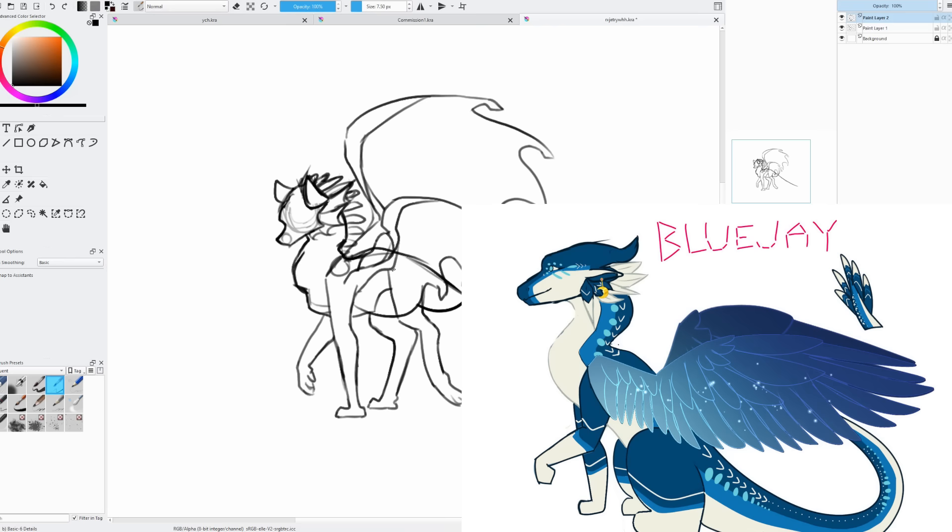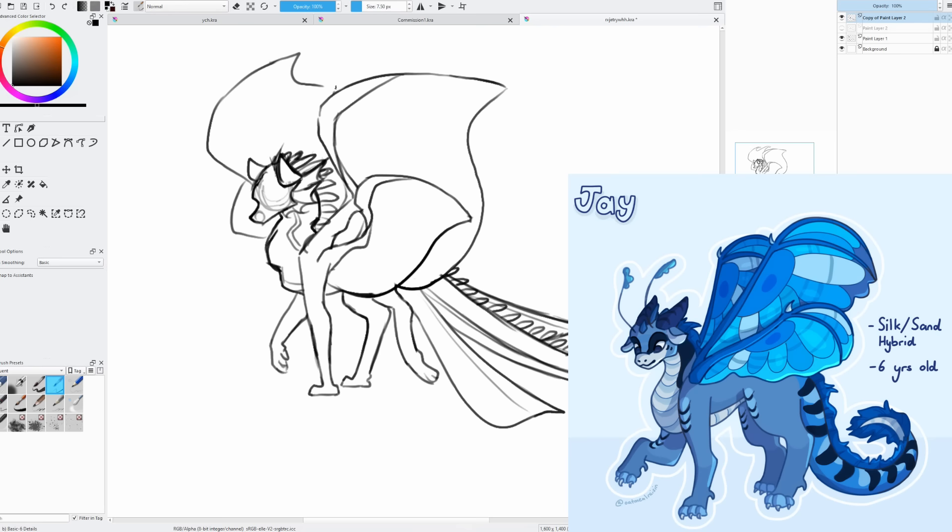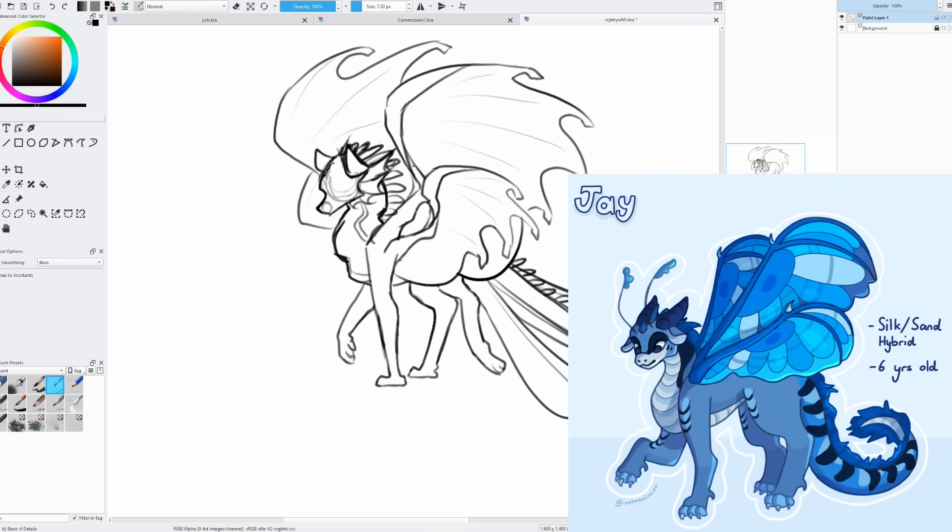Next, my 9th honorable mention: Jay by Oatmeal Raisin — and that is a super cool username. This design is really cute. I love the line art style; it's very similar to my own — very soft and smooth. I love how you did the face and organized the colors on it. It's hard to pick out exactly what I like so much, but it really did speak to me.